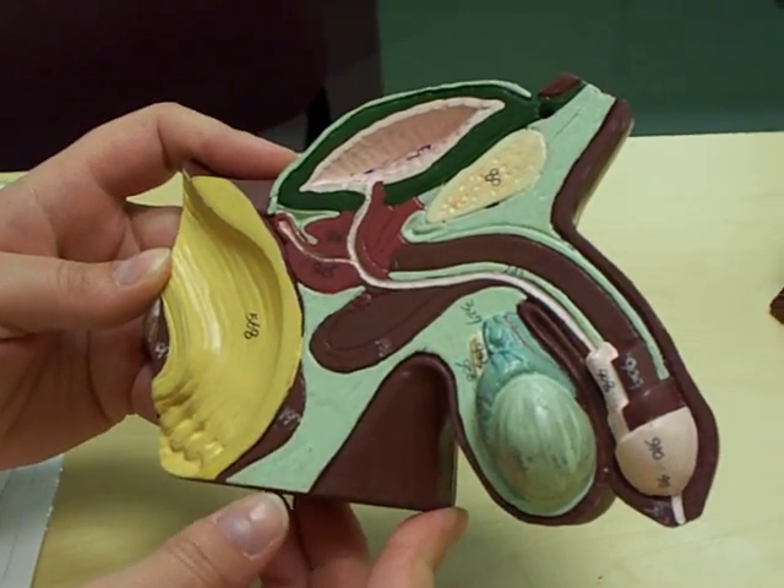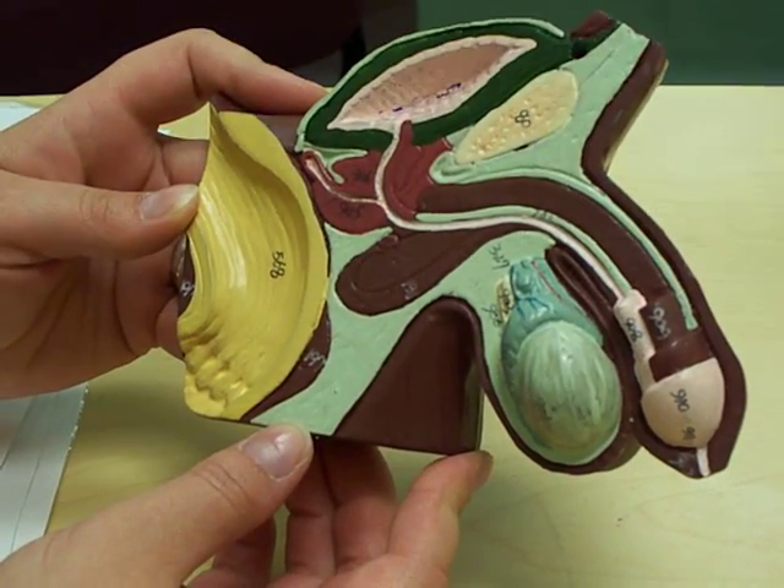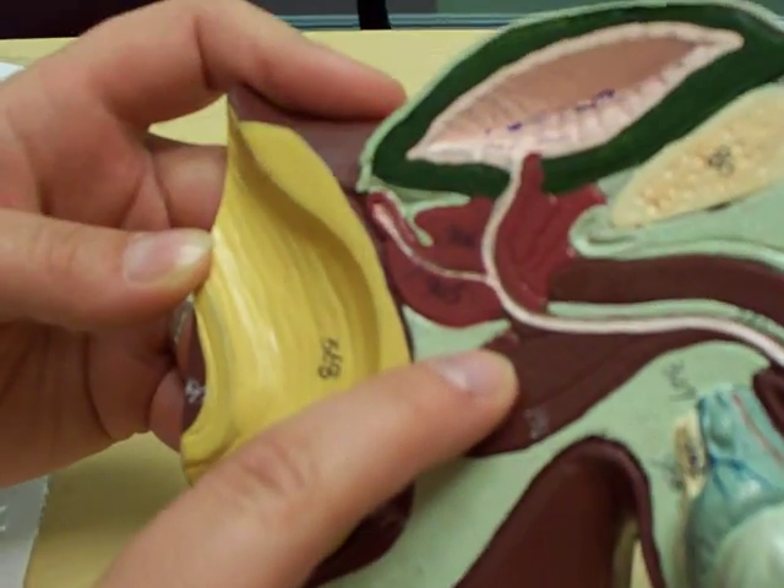So this is the male reproductive system. The bulbourethral gland is 907, this little guy.